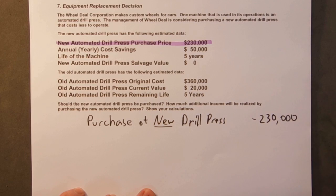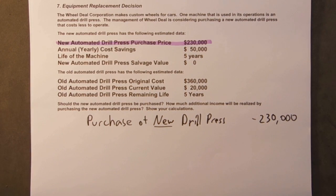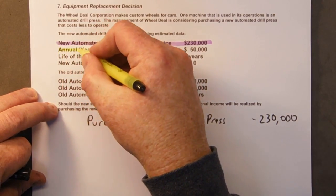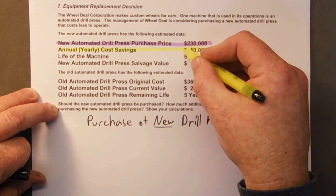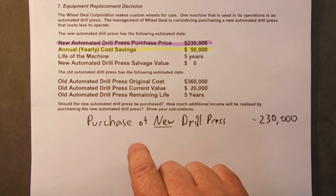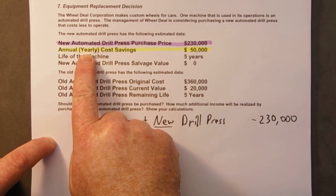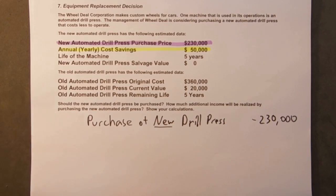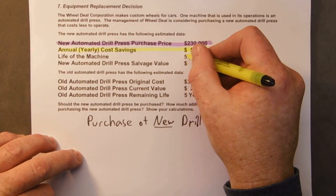So we'll put a minus here. Now, the whole reason why we're looking at the new drill press is that we can get some savings over the old one. In this case we have annual savings, or yearly cost savings, of $50,000. So we're going to do $50,000 every year for the next five years.